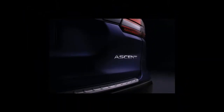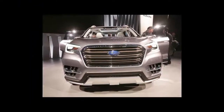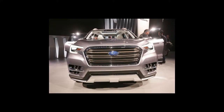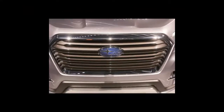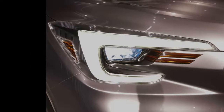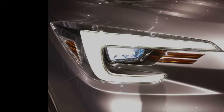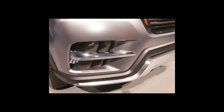Everything we know about the Ascent comes from a concept of the same name, which Subaru showed off earlier this year at the New York Auto Show. It has seating for 7 and many of the design staples featured on the Forester and Outback. It will ride on a modified version of Subaru's global vehicle platform, and under the hood will be a 2.4-liter turbocharged flat-four engine.